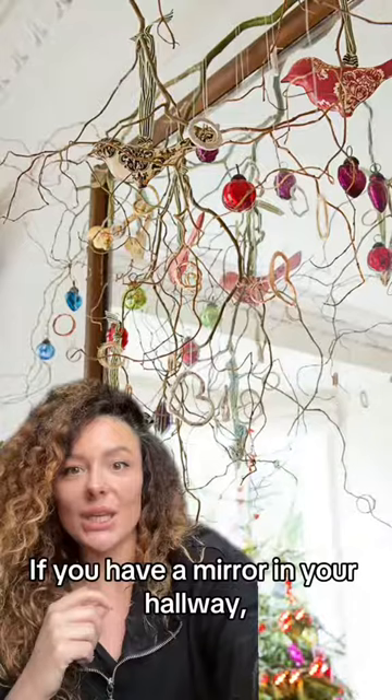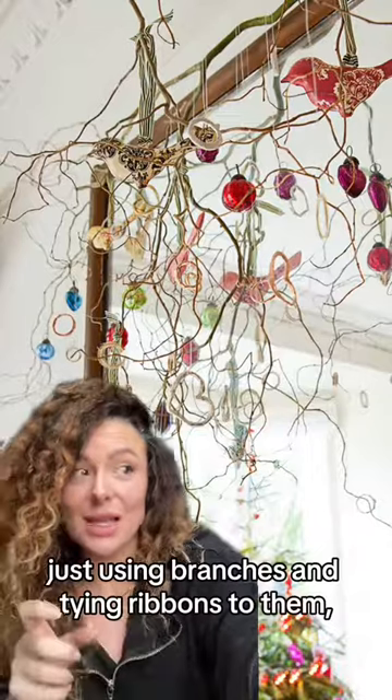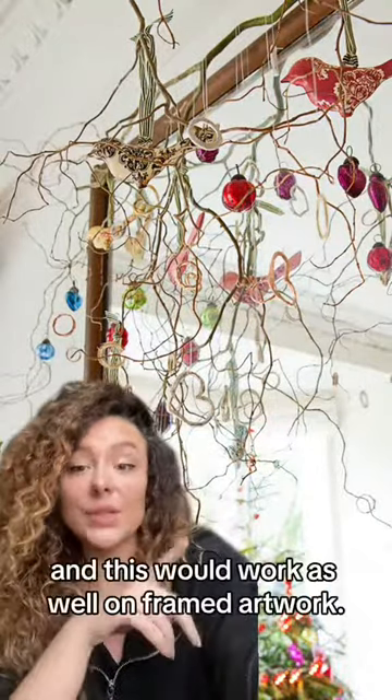Christmas dog beds if you've got one. If you have a mirror in your hallway, this is a really lovely way to decorate it — quite natural, using branches and tying velvet ribbons and baubles to them, something colorful. And this would work as well on framed artwork.